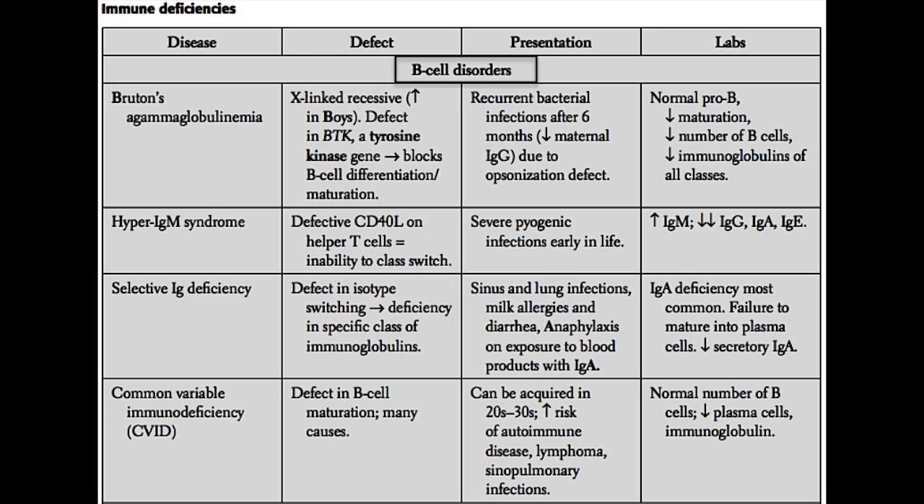The first is called Bruton's agammaglobulinemia. It begins with a B — Bruton's — and because of that, it's easy to remember boys, which also starts with B. That's important because this is an X-linked condition, meaning that boys are going to be much more likely to carry this disease than women.